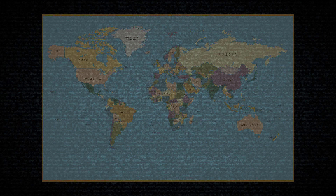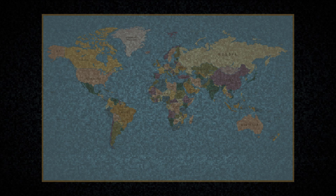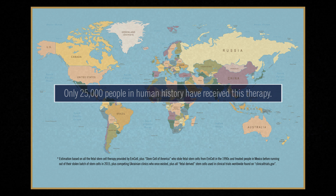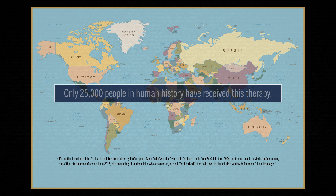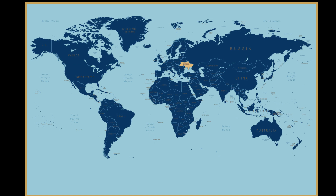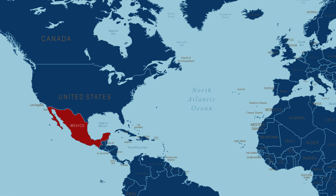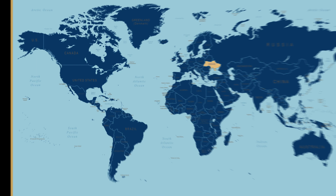It is estimated that of the 8 billion people alive on earth today, only around 25,000 people in human history have received fetal stem cell therapy. The reason you may have never heard of this technology is because in all of human history, only 0.0003% of the human race has ever received it. The countries in blue are where the routine application of fetal stem cell therapy is prohibited — which includes Mexico, as today's Mexican law clearly states in Chapter 3, Transplant Article 330: 'It is forbidden the use for any purpose of embryonic or fetal tissues resulting from abortions.' Which leaves Ukraine as the only place on planet earth where a human being can legally obtain fetal stem cell therapy.